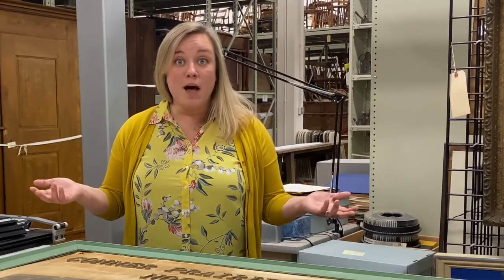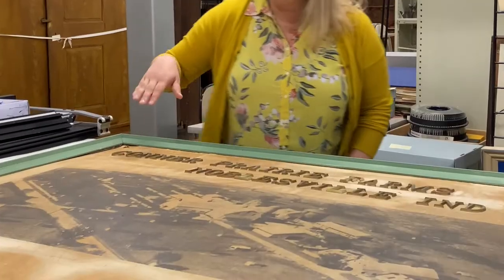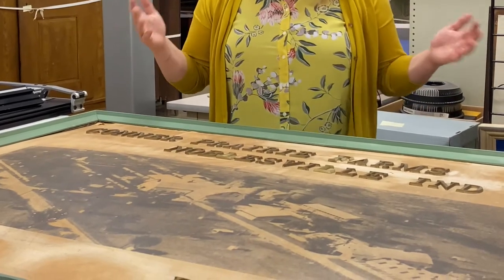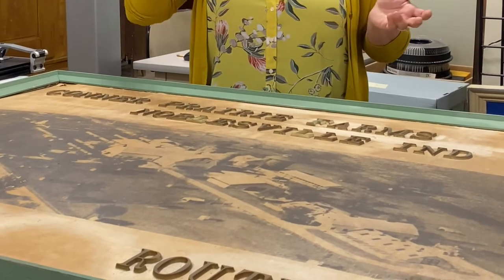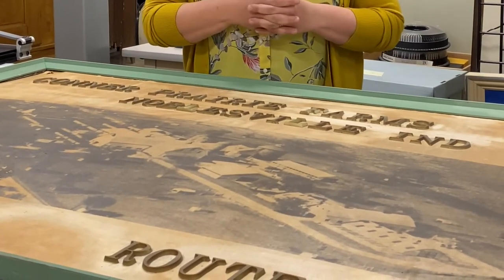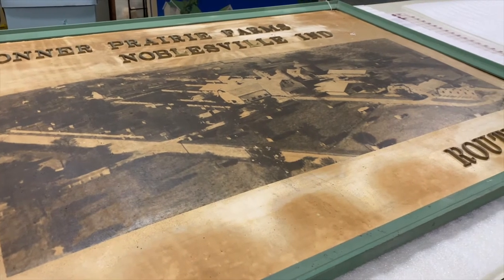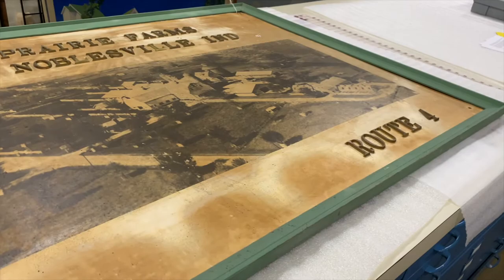So let's check out some objects. This here is a sign that was found in Eli Lilly's farm office and it includes a large aerial photograph of the farm. The farm was so large it included not just the grounds where Connor Prairie is today, our welcome center, but also property on the other side of the White River. You can see here several of the large, really state-of-the-art barns that Lilly had built as part of his Connor Prairie Farms.